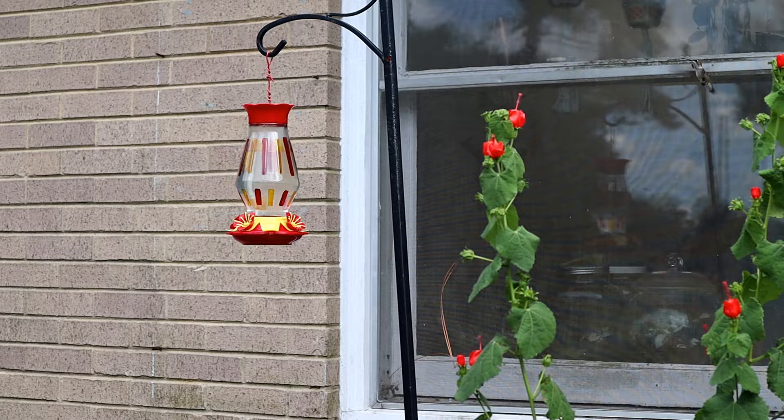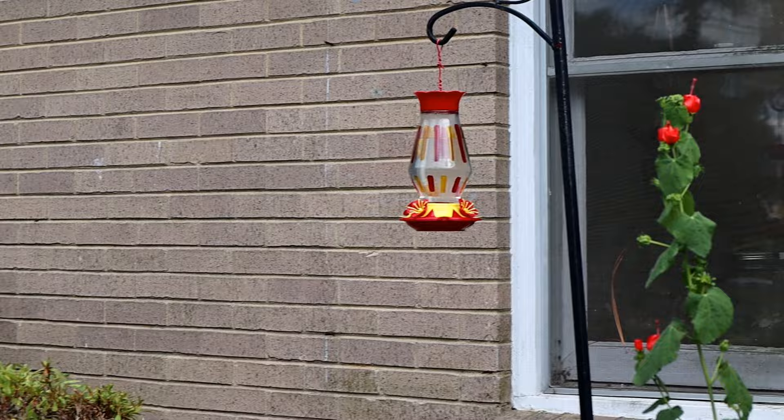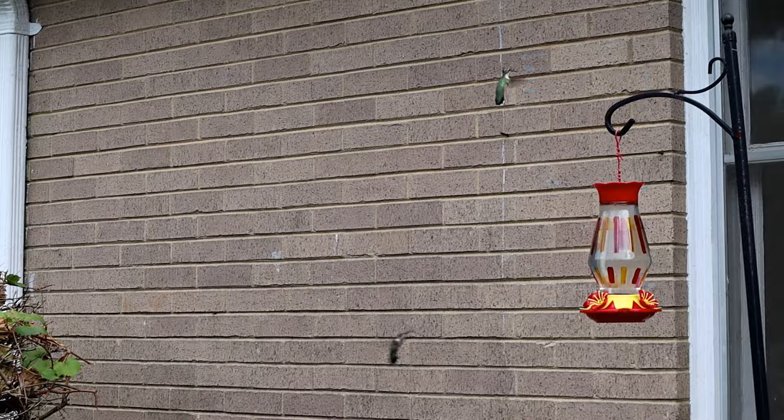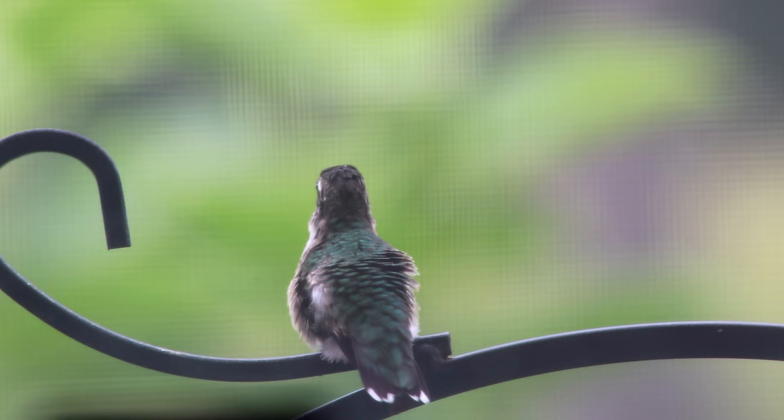Now that you know how to make the hummingbird nectar — super simple — you just can't give them anything except granulated sugar. No honey, no brown sugar, no other sweeteners. It has to be granulated white table sugar. One to four, and you can do it with just hot water from your sink. I just prefer the stovetop because it mixes really well and you want to make sure there are no granules left. I keep my extra nectar in the refrigerator for about three or four days. I don't fill my feeders up super full — probably just a quarter to half — depending on how much the hummingbirds are drinking.